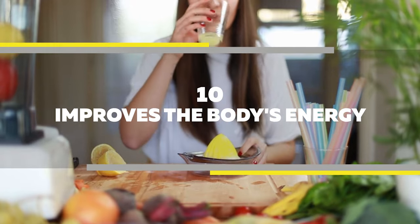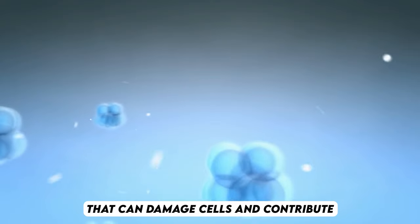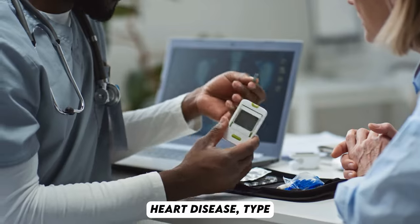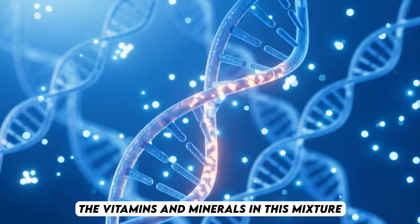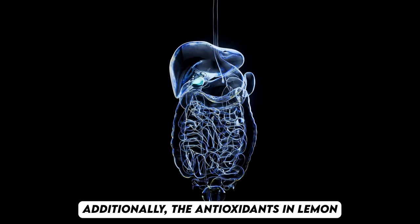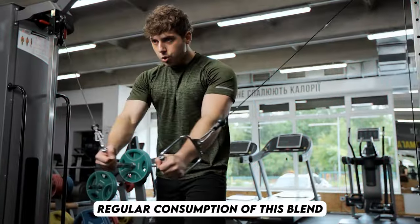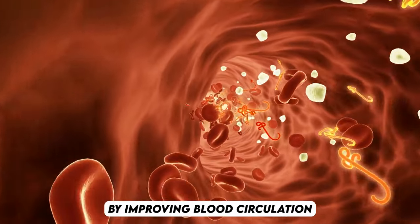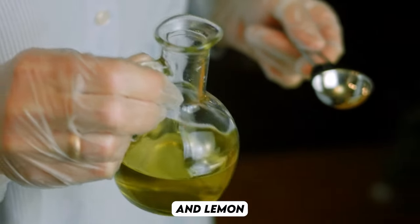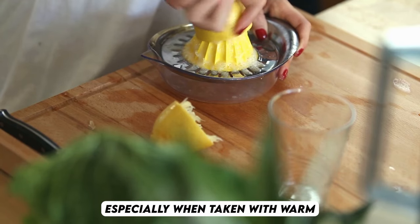Number 10: Improves the body's energy. Olive oil and lemon juice are packed with powerful antioxidants that combat free radicals, which are harmful molecules that can damage cells and contribute to chronic diseases such as cancer, Alzheimer's disease, Parkinson's disease, heart disease, type 2 diabetes, and obesity. The vitamins and minerals in this mixture also help protect against DNA damage that can lead cells to mutate into cancer cells. Additionally, the antioxidants in lemon juice help detoxify the liver and gallbladder, aiding in the removal of toxins from the body. Regular consumption of this blend can enhance your overall health and energy by improving blood circulation throughout the body and offering protection against chronic diseases. Daily consumption of olive oil and lemon juice offers a variety of health benefits. This combination can also act as a natural laxative, especially when taken with warm water regularly.